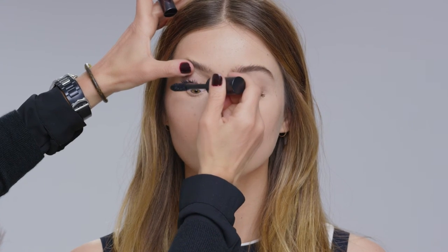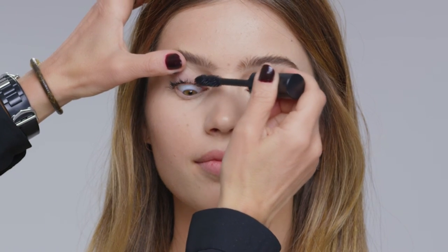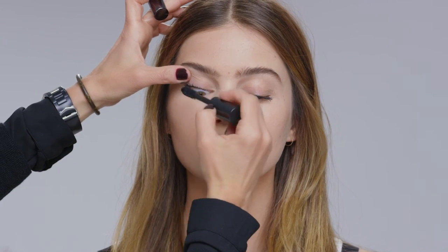The way to apply it — because it is a very strong formula — is to really carefully separate the lashes as you're putting it on. The great news is you can layer it. I also really believe that mascara should be the blackest of black: no washed-out grays, just super black.